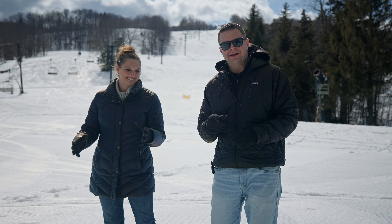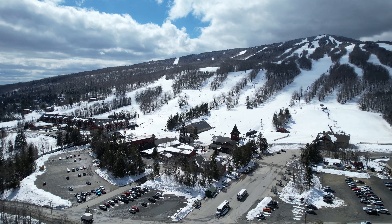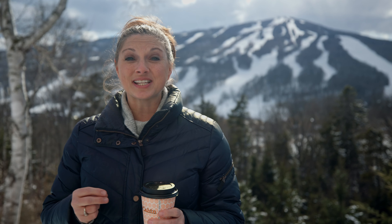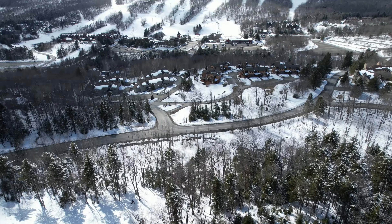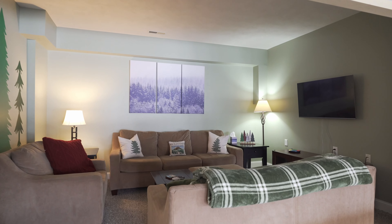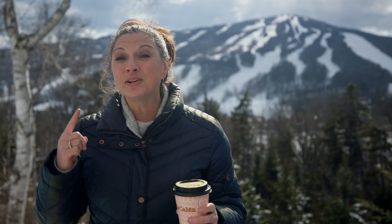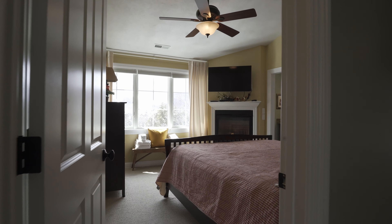Hey guys, welcome back! Today we have a really special treat for you — it's our very first Vermont episode. We are at Mount Snow Ski Area in West Dover, taking you inside Mountain View Escape. It's located a stone's throw from the base of Mount Snow Ski Resort. It's a super tastefully decorated home with an awesome mountainy feel, perfect for your Vermont getaway. Each bedroom has its own unique mountain theme — it's super adorable and we can't wait to show you.